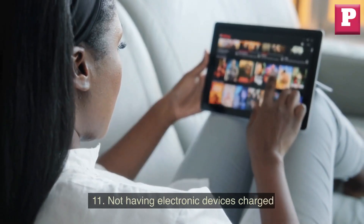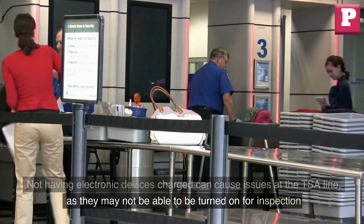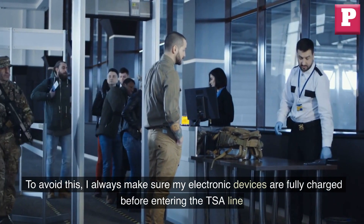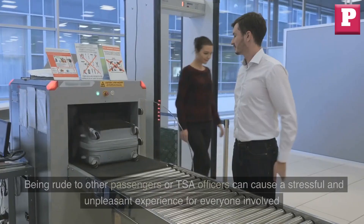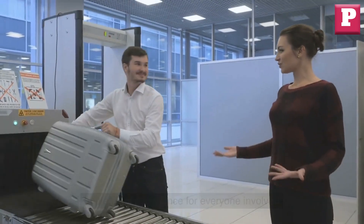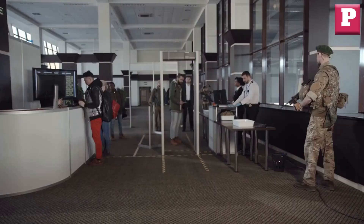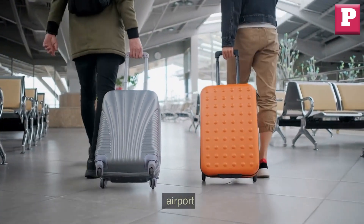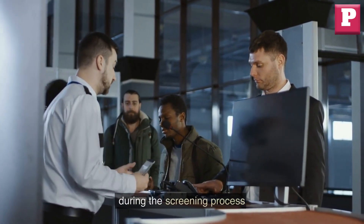Eleven: not having electronic devices charged. Not having electronic devices charged can cause issues at the TSA line, as they may not be able to be turned on for inspection. I always make sure my electronic devices are fully charged before entering the TSA line. Twelve: being rude to other passengers or TSA officers. Being rude can cause a stressful and unpleasant experience for everyone involved. This behavior can result in missed flights or even being removed from the airport. It's crucial to be respectful and patient with others during the screening process.